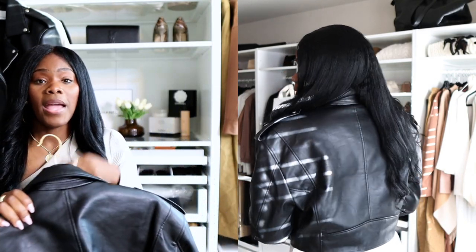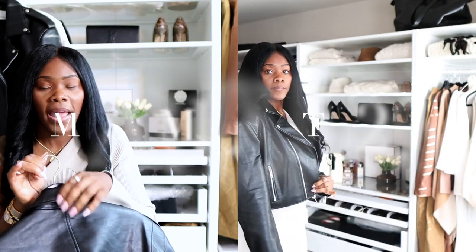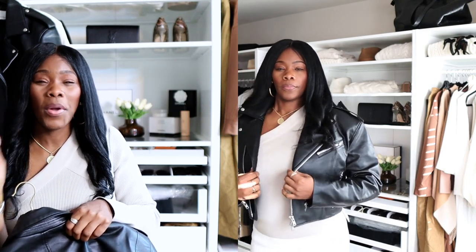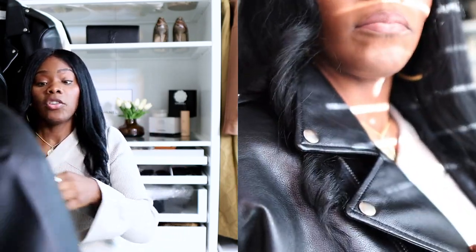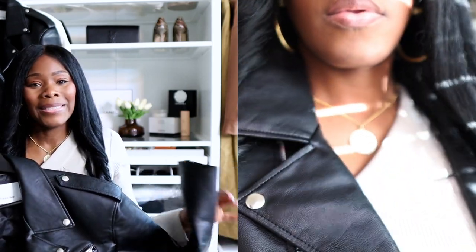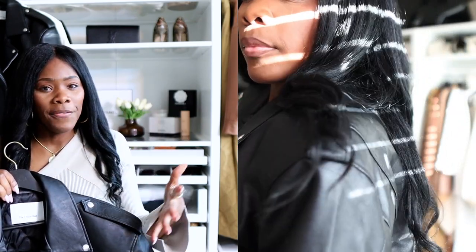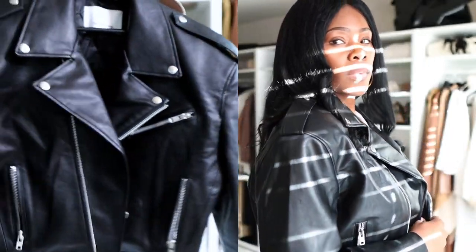The sleeves are long enough for me. I have about a 22 and a half inch arm length, so if you are a tall girl and your arms are longer than mine — maybe a 23 — you'll still be able to get this jacket. It's cropped, a nice cropped fit on my frame, and also nicely oversized — not to the point where it's going to take over my outfit.